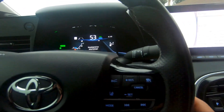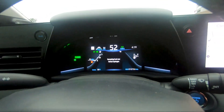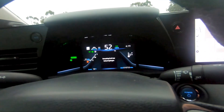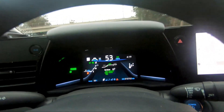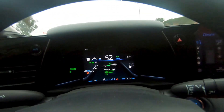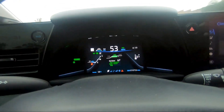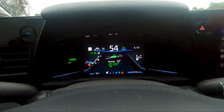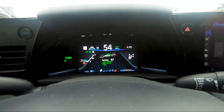Here's how you do cruise control: press the cruise control button, then set it by pressing the set button down here, and that's it. You can also use the radar on the top left to adjust how conservative or aggressive you want the following distance to be with the car in front of you.